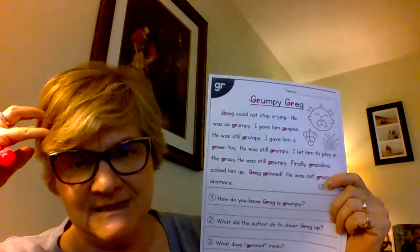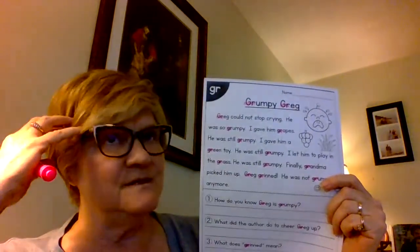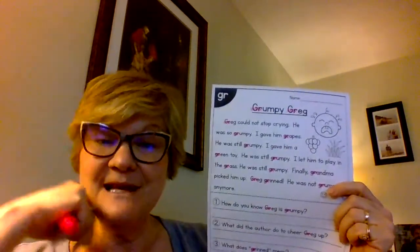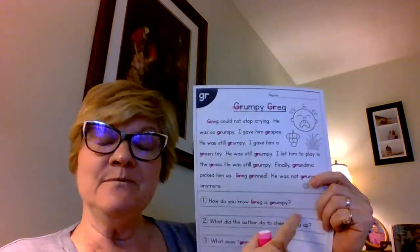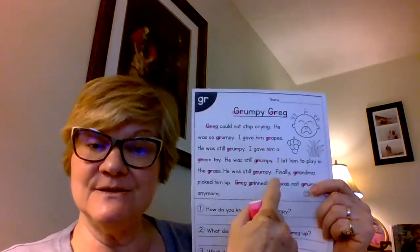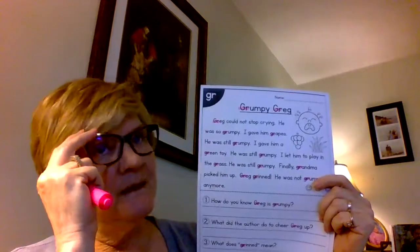I want to have these questions in my brain before I read so that when I'm reading the story, those questions are there. When I read the answer to a question — aha, that's the answer! Then after I finish the story, I can pull that answer out of my brain or refer back to the story I just read and write the answer down.